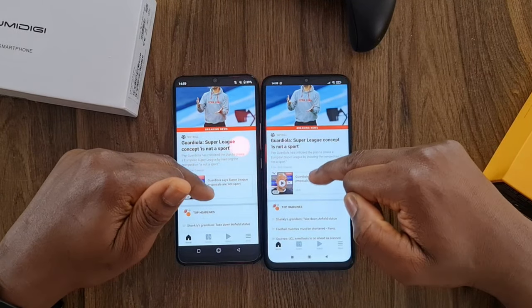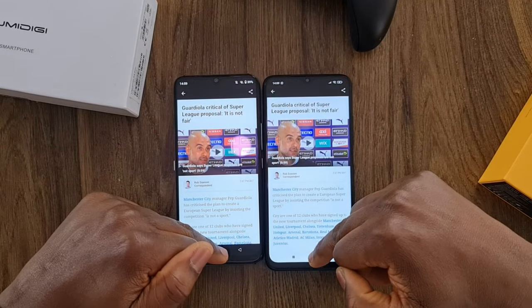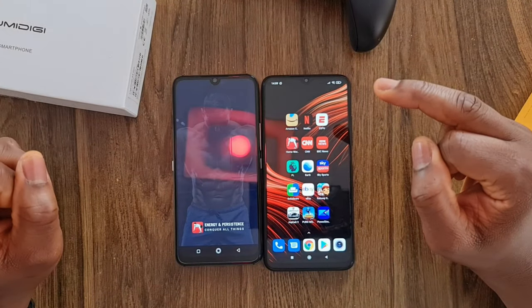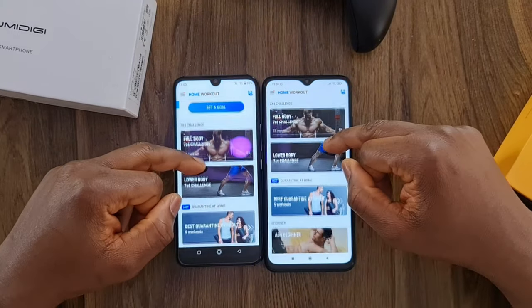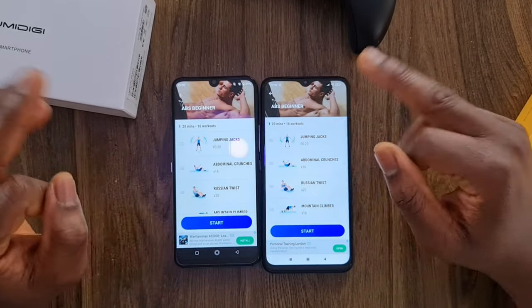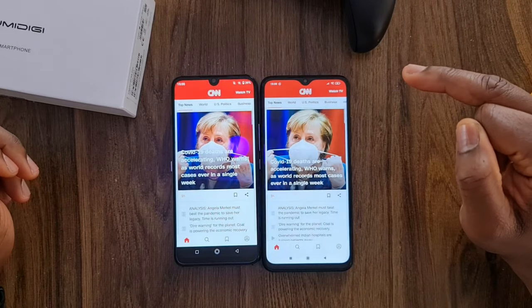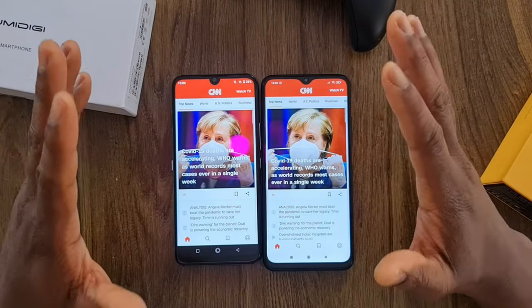Let me open an article on ESPN — that's about the same time, I'll leave it here. We have to come back to see which one holds this in memory and which one reloads. Next, Home Workout — it's getting very slow now on the Poco M3. Then CNN. The Umidigi A9 Pro is still beating the Poco M3. This is the Helio P60 vs the Snapdragon 662 — there's going to be a bit of difference in performance.